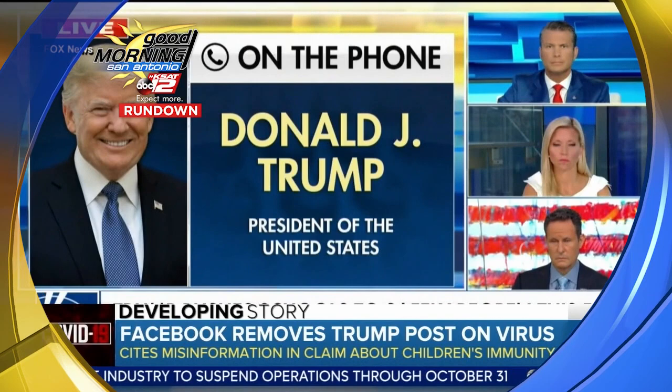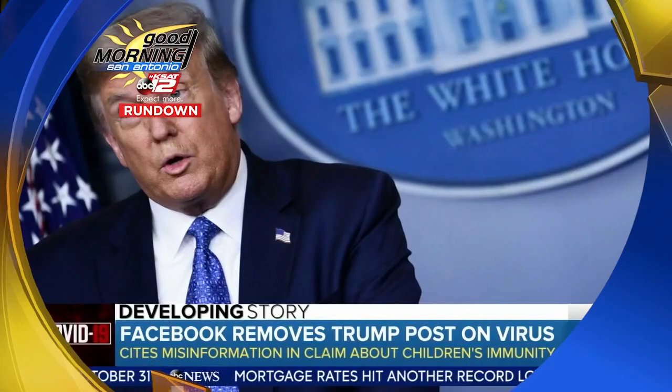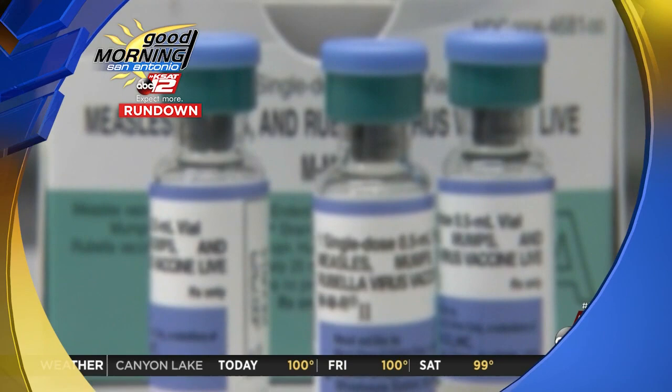Children are almost — and some would say definitely — immune from this disease. It's a message posted on Facebook, but Facebook has since removed the post, saying the claims are false and harmful. School vaccinations are still needed this year, even if children are learning from home, and that includes college students. The Texas Department of State Health Services announced the rules on school vaccinations.